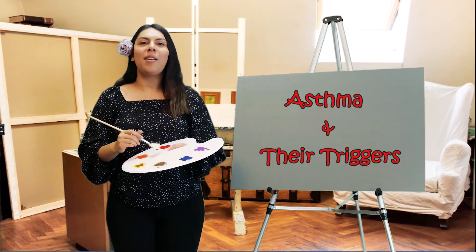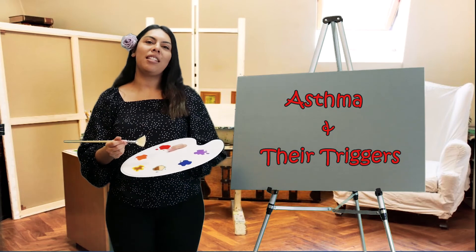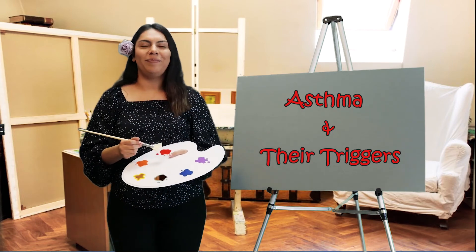Thank you for joining me. My name is Bobby Rosalina, and I hope you enjoyed painting asthma and their triggers. See you next time.